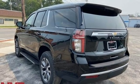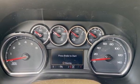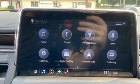Wi-Fi hotspot, external memory control, hands-free liftgate, inductive device charging, and automatic transmission.